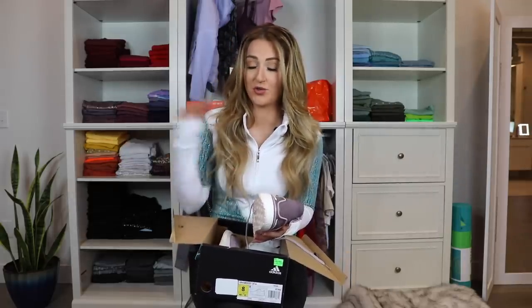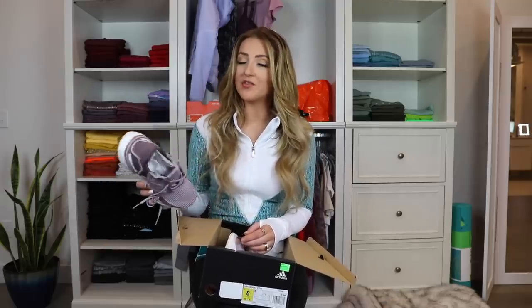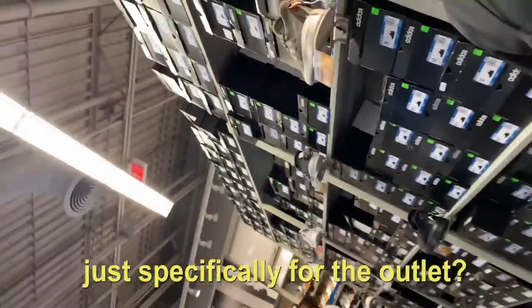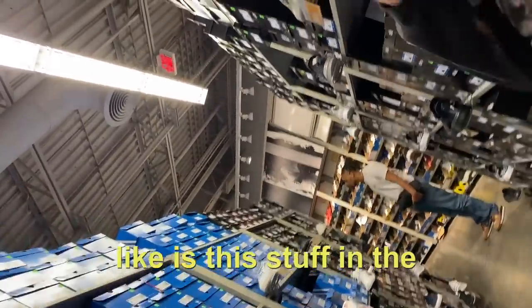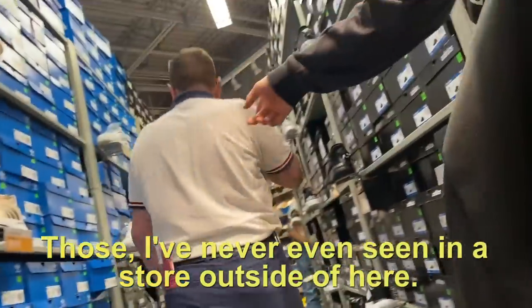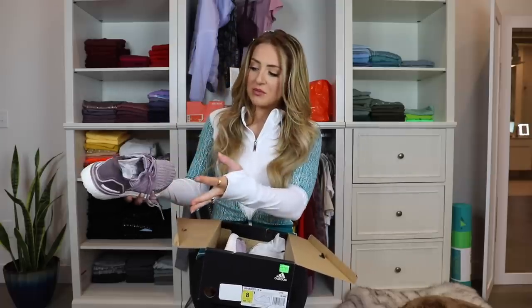Tyler didn't beat around the bush — he went straight up to an employee in the shoe section and asked if it's the same quality as regular Adidas. The guy said 'yep, same thing.' But then Tyler had a more nuanced conversation with another employee, asking whether items were made specifically for the outlet. The employee confirmed that some shoes are meant specifically to be sold at the outlet location and never actually made it to full-price retail on the Adidas website or stores.